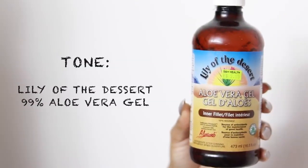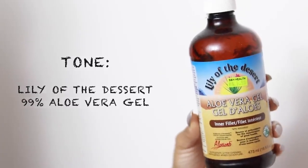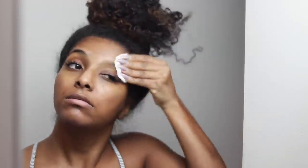To tone my face I use aloe vera gel — some people say it's not a toner, but that's what I use it for and it works for me. It really brightens my skin, makes it very radiant and glowy. You will see your skin look a lot brighter if you use this product — you have to use it consistently. I love that it's natural; natural is the way to go for me.